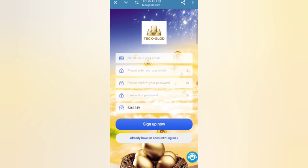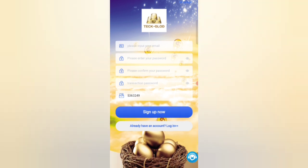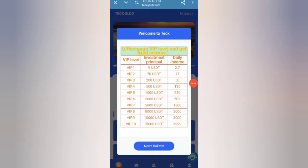First of all, enter your email, then enter your login password, then enter your security password, then enter my invitation code. After that, click on Register Now.